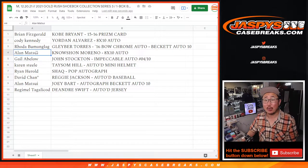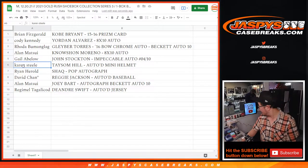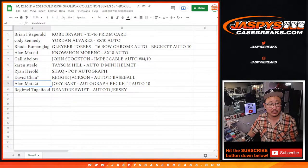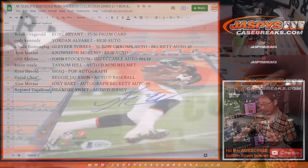Allen with the Noshan Moreno eight by ten autograph. Gale with the John Stockton Impeccable auto, four out of ten. Karen with the Taysom Hill autograph mini helmet — that looked pretty cool too. Ryan, you've got the Shaq Pop Doll with the autograph on the front in neon blue ink. David with the Reggie Jackson autograph baseball. And Allen with the Joey Bart autograph, Beckett Auto 10. Reggie Melo with the DeAndre Swift autographed jersey.